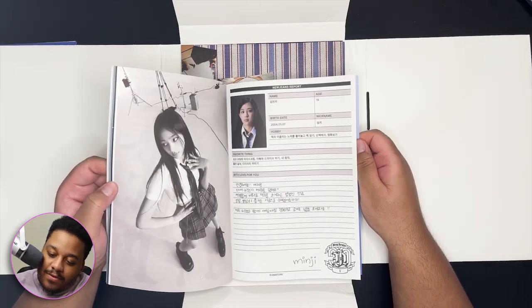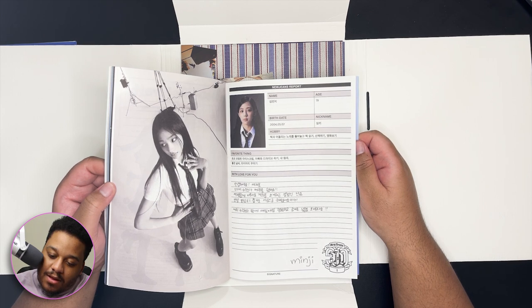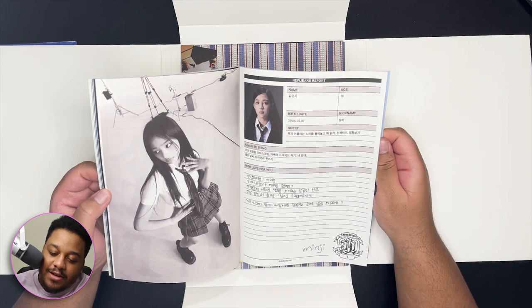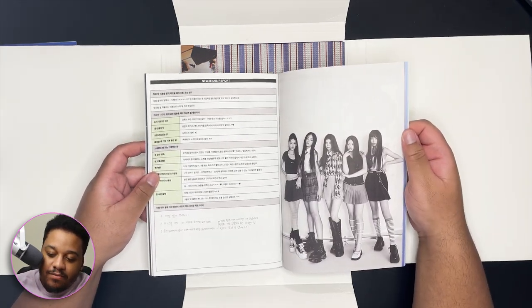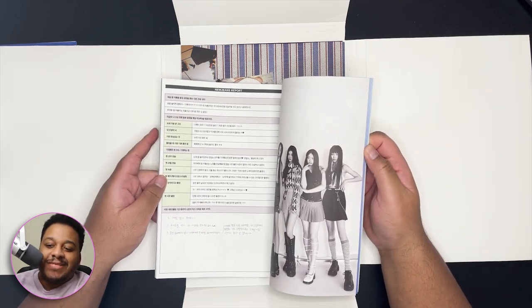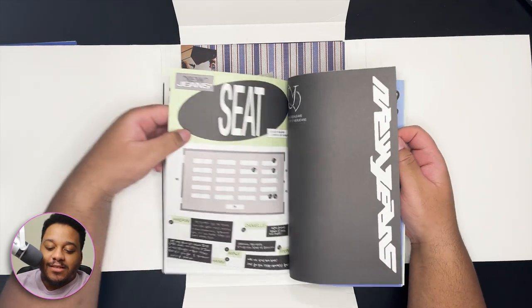Not the bio! May 7th — is she a Gemini? She doesn't give Gemini. She's not quiet but she's not like... Geminis usually love to talk, she does not give Gemini to me.